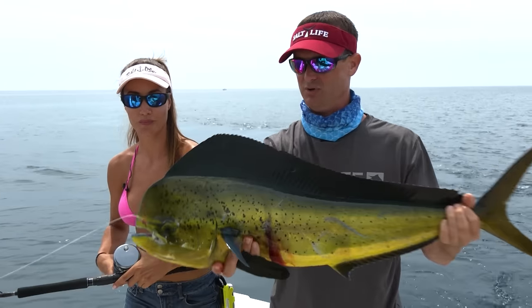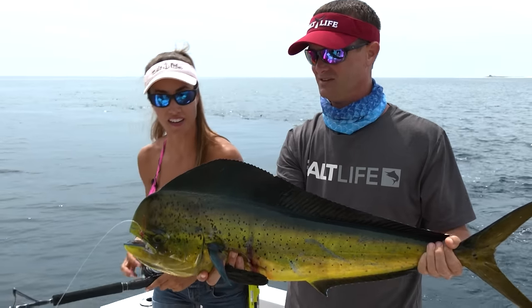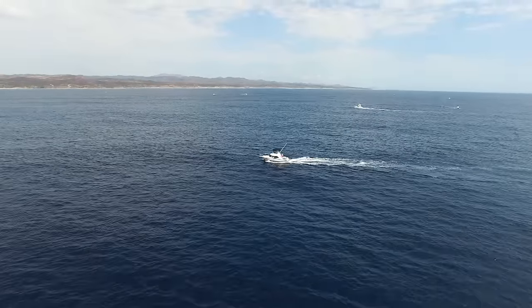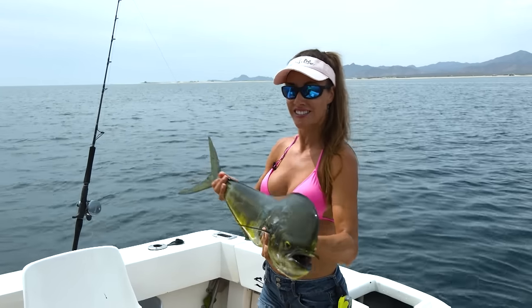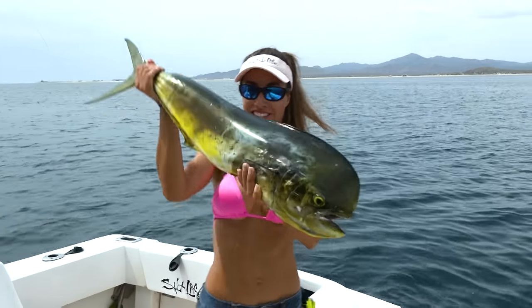Look at that — just lit up. Beautiful fish. Look at the blue on it. Awesome detail on this fish. So we're going to go ahead and put this guy on ice, try to catch a few more, and then maybe go for marlin a little bit later. See how it goes.